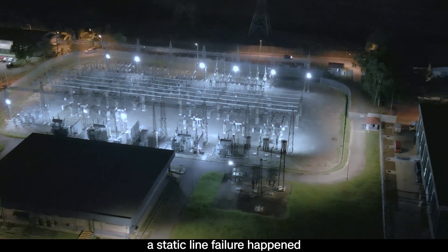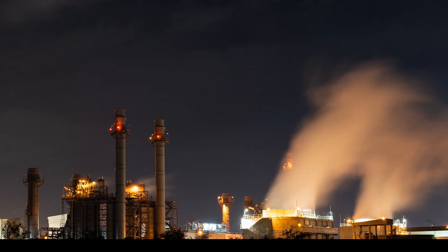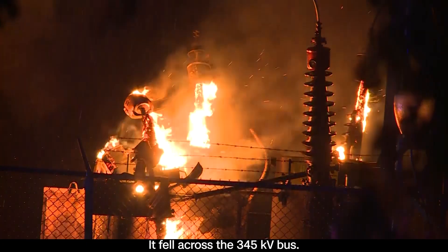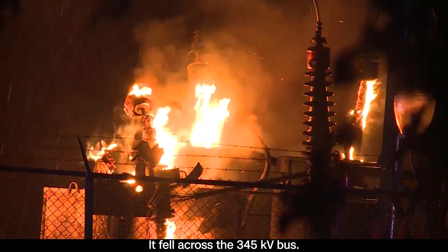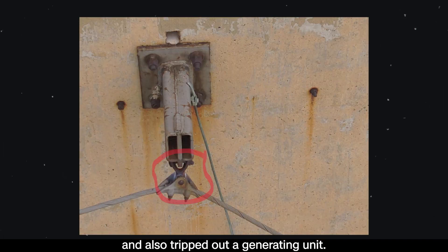In the middle of the night, a static line failure happened at one of the generating facilities at the substation. It fell across a 345 kV bus, which tripped out pretty much everything associated with that bus and also tripped out a generating unit.